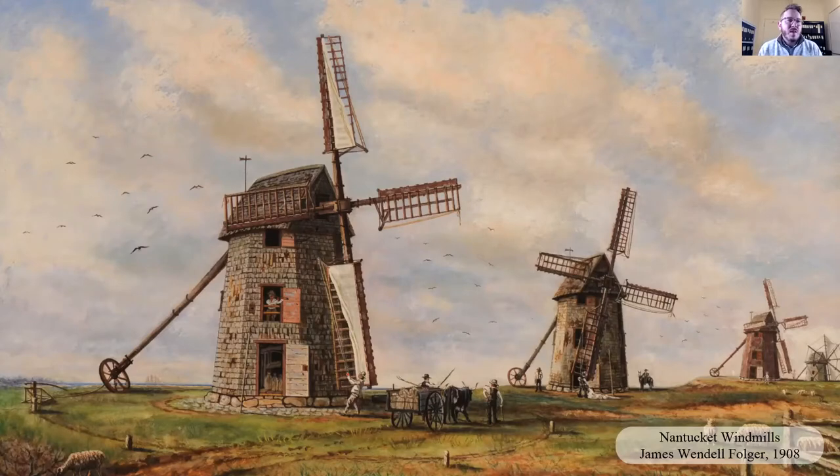If we're standing on Mill Hill, it's not hard to imagine taking a little step back in time. The town is receding into the distance. You might have some sheep, and you have three other mills on the hillside as well. The Wampanoag called this hill Popsquatchit, which translates to 'the Windy Place.' It's one of the highest points on the island and has really commanding views all around.